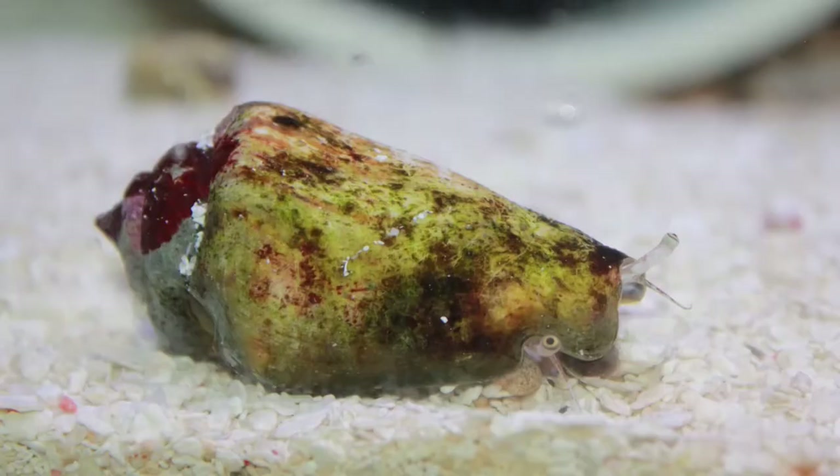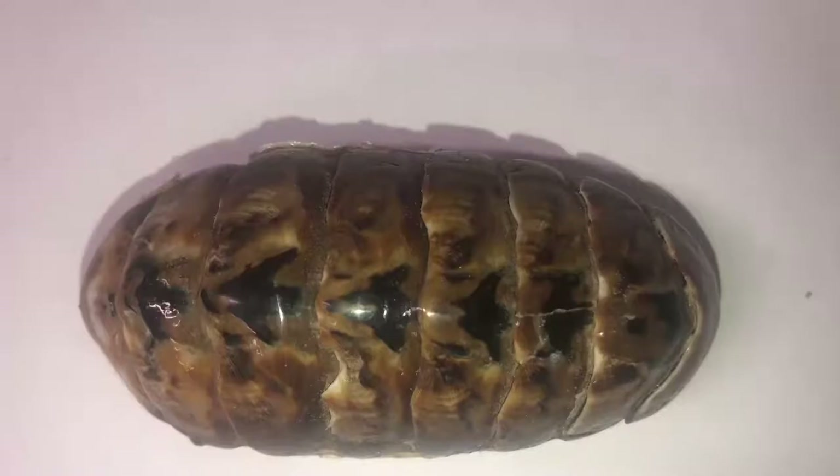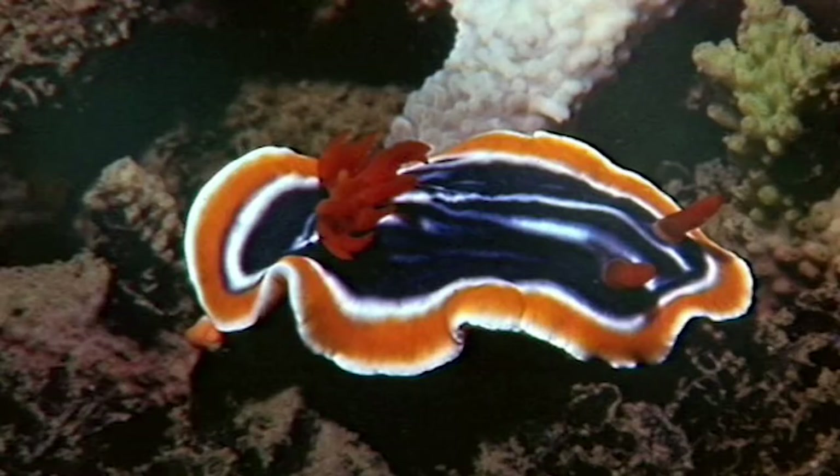Molluscs are animals like our marine snail we see here, the land snails we see in our gardens, chitons, giant clams, the octopus, squid, cuttlefish, and even nudibranchs.